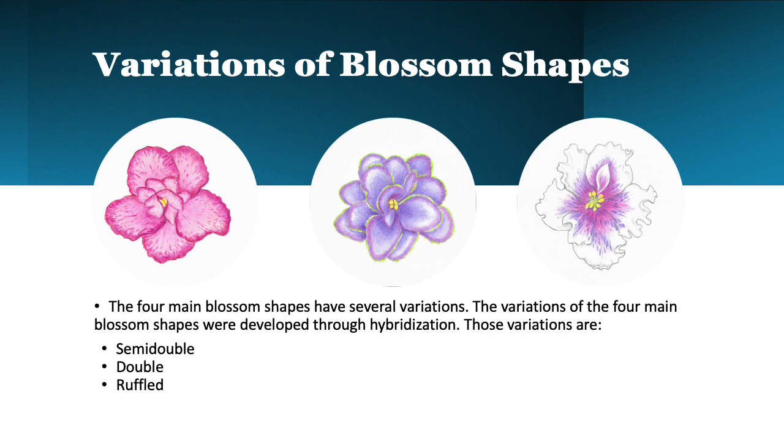The four blossom shapes we just discussed can come with variations on those shapes, and those are semi-double, double, and ruffled.